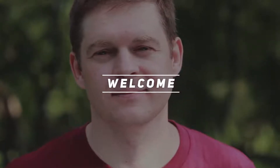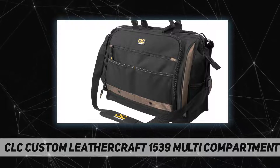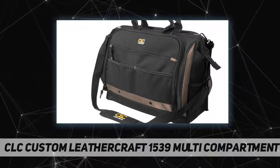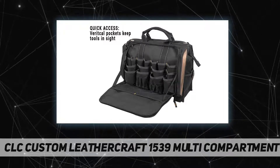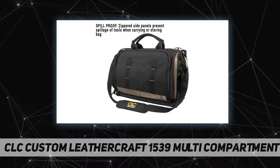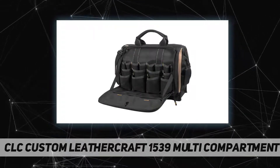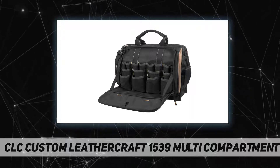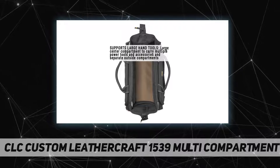Hey, welcome back to my channel CLC Custom Leather Craft. The CLC 1539 large multi-compartment tool carrier is the ultimate tool carrier, providing ample space for a wide variety of tools, parts, and accessories all in one durable bag. It's the perfect choice for tradesmen and installers in the carpentry, plumbing, electrical, HVAC, satellite, cable television, telecom, networking, and general maintenance fields.